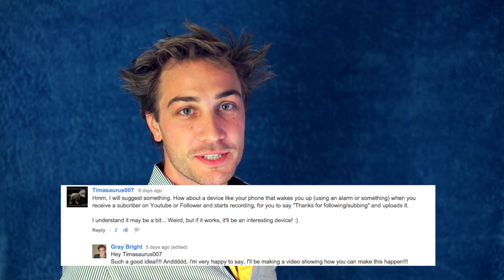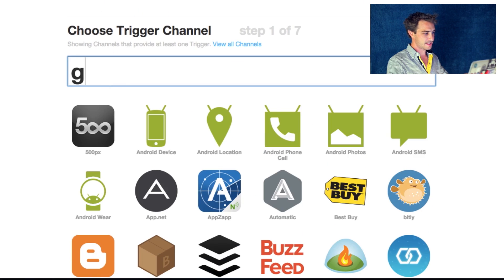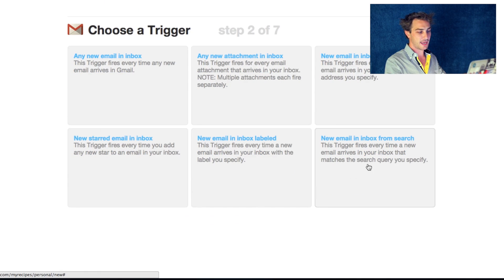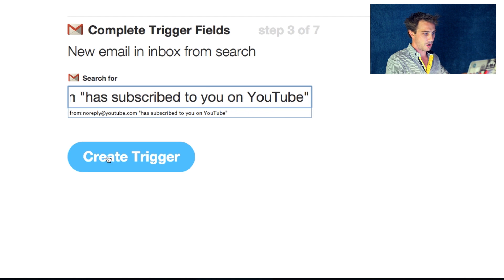This idea was sent in by Timothoris007. Go to ifttt.com, click 'Create a Recipe'. If this — Gmail — new email in inbox from search. Tell it to search for emails from noreply@youtube.com. We'll need to make it search for a new subscriber email by typing 'has subscribed to you on YouTube'.